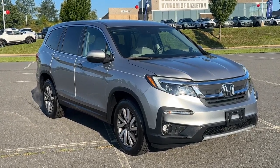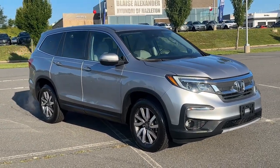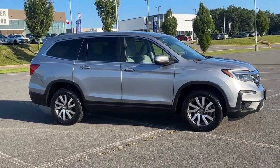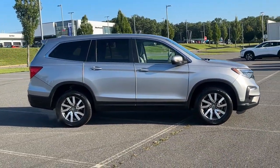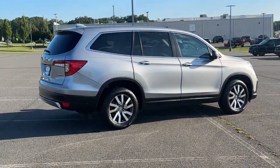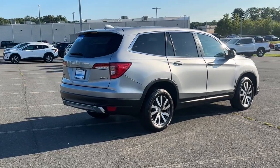Hop into the 2019 Honda Pilot. This vehicle is an outstanding buy with fewer than 60,000 miles on the odometer. Give in to your craving for an SUV that's both rugged and refined. This Pilot is versatile, spacious, and designed for all-weather adventure.